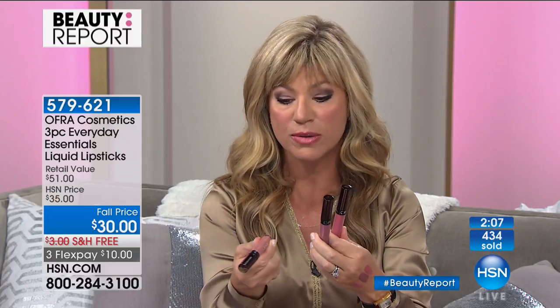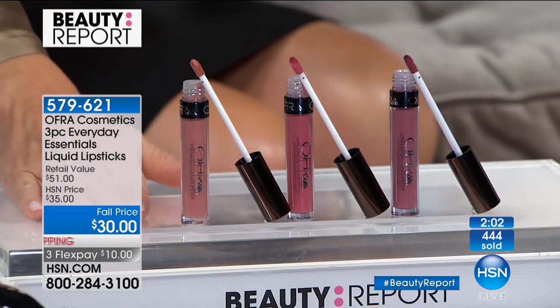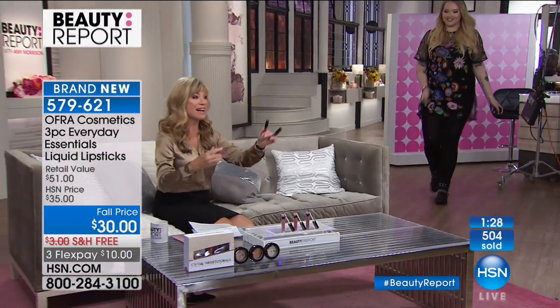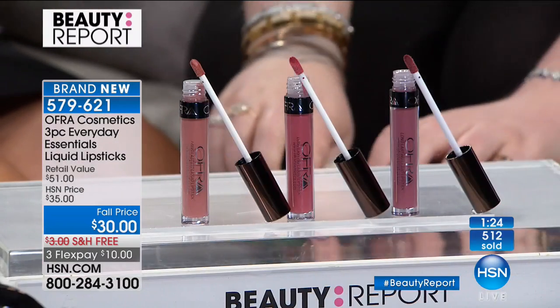Duchess was created just for you tonight — a most pinkish nude. You're also receiving Bel Air. Each of these sells for $17 separately, and you're getting all three shades — soft, cushiony, creamy, comfortable. Nikki created the Duchess shade, only found here at HSN. It's her perfect go-to shade and makes your teeth look super white. These lips are in — moody maudes and nudes for fall — and again you get all three for $10, each worth $17 individually.